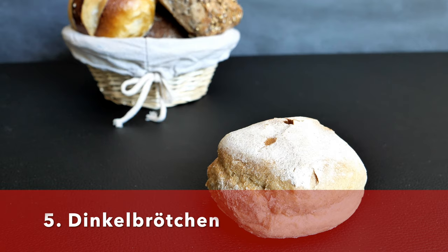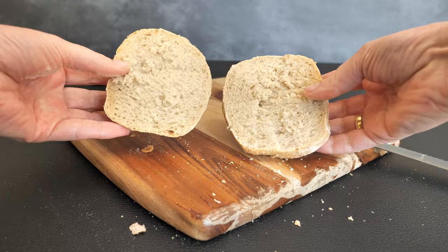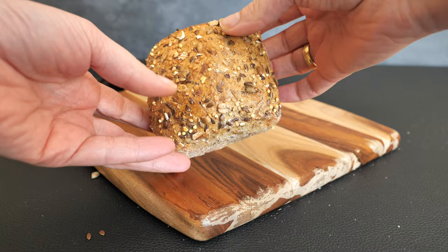The next bread roll is called the Dinkelbrötchen, and as the name suggests, this is a bread roll made of spelt flour. The other ingredients are yeast, oil, salt, and water.